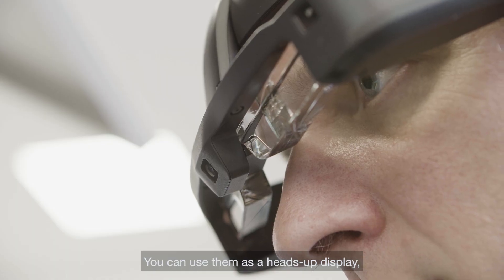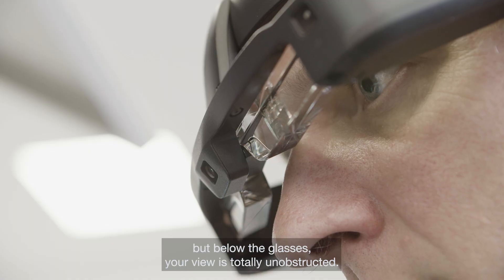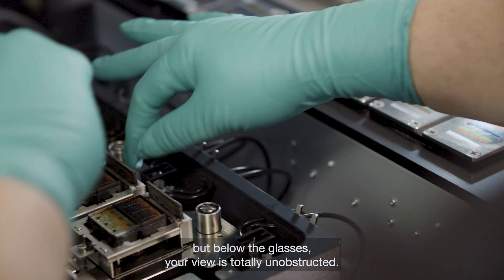You can use them as a headset display. So if you look up, you will see the digital content in the glasses, but below the glasses your view is totally unobstructed.